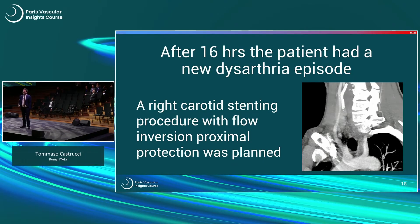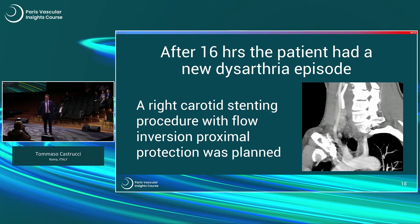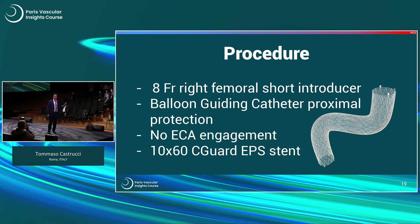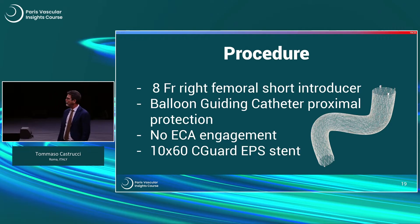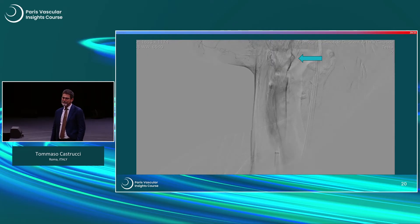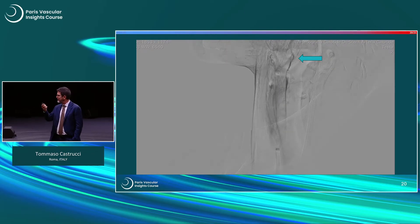So we then decided to intervene, and the carotid stenting procedure was planned with a femoral access, 8 French, a balloon guiding catheter for proximal protection and flow inversion. Obviously, ECA engagement to position the guiding catheter was strongly contraindicated, and we planned to deploy a very long stent — because the lesion was quite long — to be absolutely sure to encompass the tail of the floating thrombus within the stent.